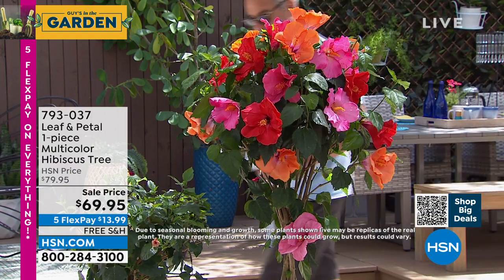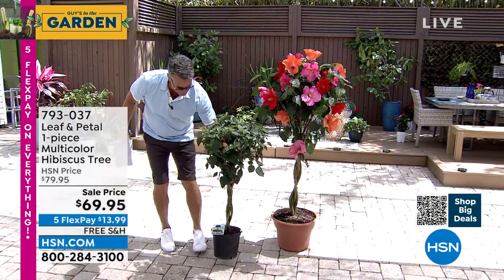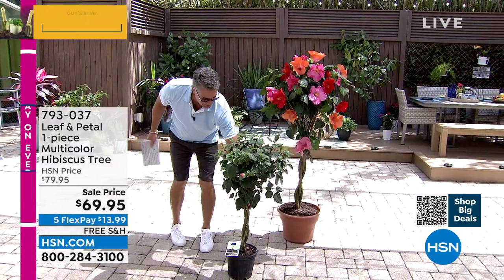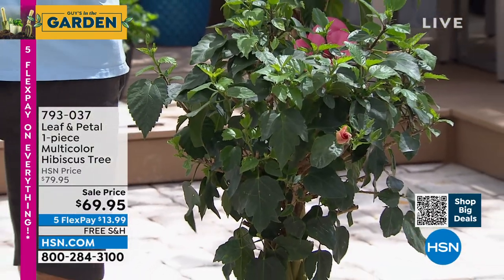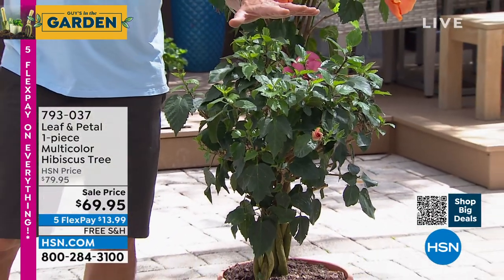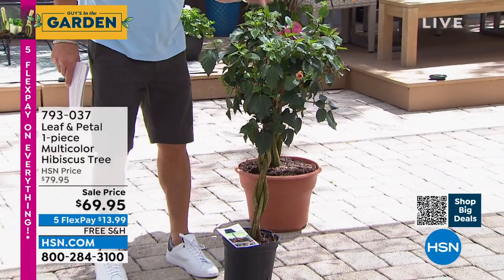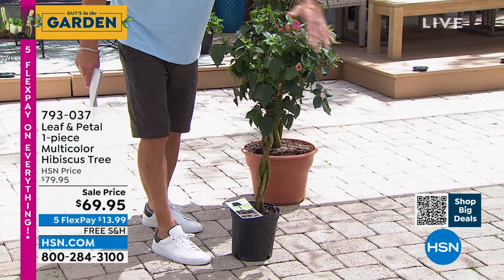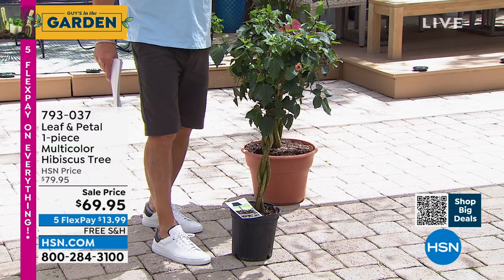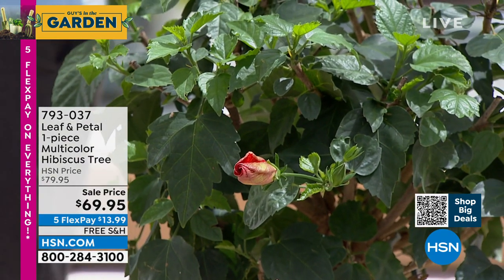What you're going to get with this one is you are going to get an established tree. I'm going to move this up front in the sun so you can see it. This is exactly what you will get in the mail. It'll come in a tall box. You want to get it right out and put it in a nice big pot. There are buds all over this — I count ten right here. You will instantly start to get flowers.